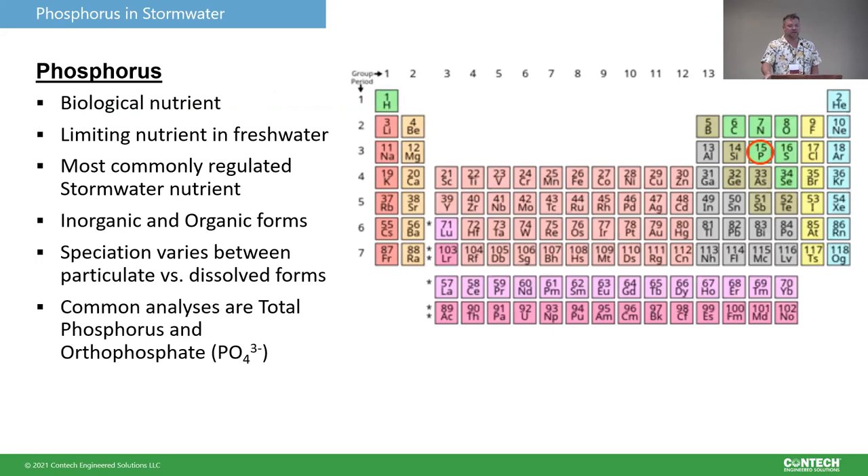A little background. Phosphorus — atomic number 15, sitting underneath its nutrient buddy nitrogen. It is a biological nutrient, necessary for all life, and commonly found throughout the environment in many different forms. It's highly reactive, so we never have phosphorus in an elemental form by itself — it's always attached or reacted to something. It can be in organic or inorganic forms. It is the most commonly regulated stormwater nutrient. The speciation between phosphorus forms — whether it's in the dissolved phase or the particulate phase — has a big impact on the mechanisms that are successful for treating it.